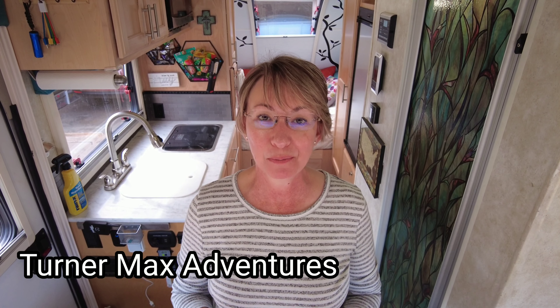We are heading out tomorrow. We are heading to Arizona.